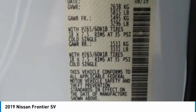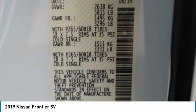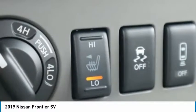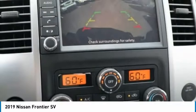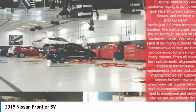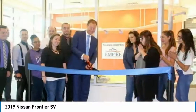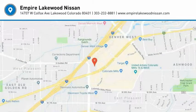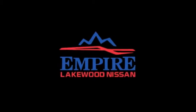Drive away with a great deal on this vehicle. Call or stop in today. The Courtier.